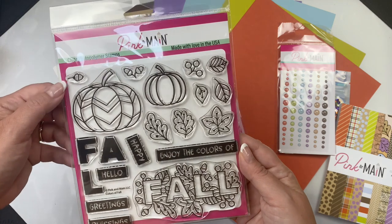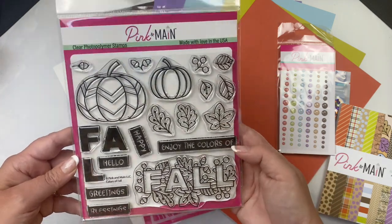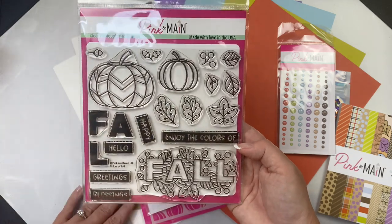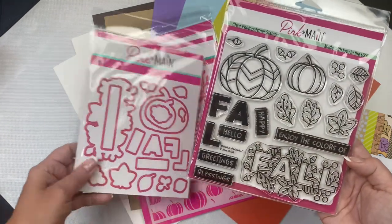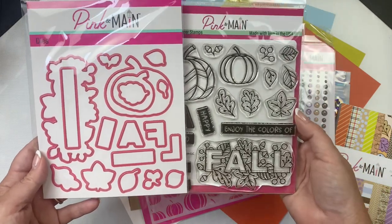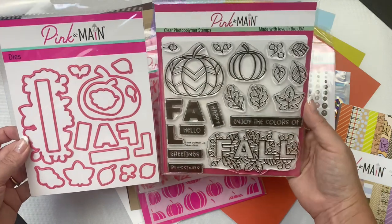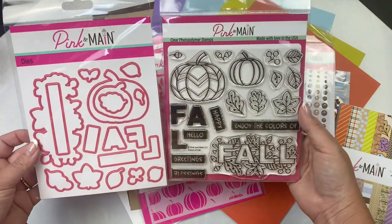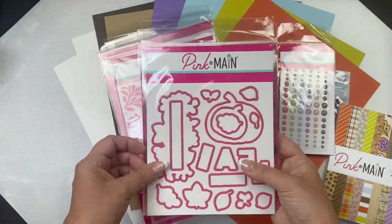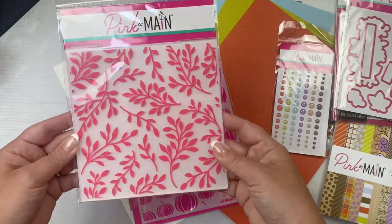Additional sentiments include Fall Greetings and Fall Blessings. There are two different sized pumpkins, some acorns, some berries, different types of leaves — just some really fun fall stamps — and it has the coordinating dies. This includes the rectangle sentiment strip dies so that you can cut out the block greetings, plus all of the dies to cut out the shapes, and there's also this beautiful embossing folder with leaves called Branches.